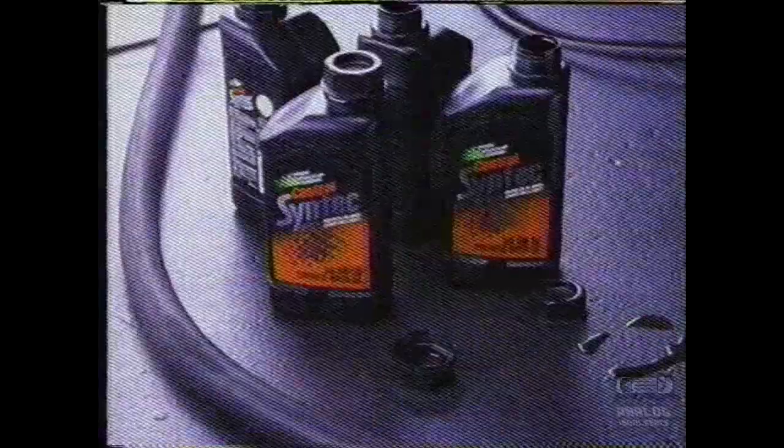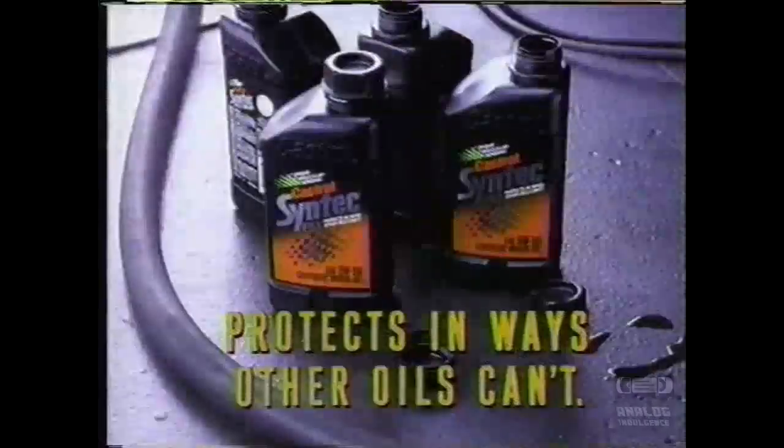And if Syntec protects this well now, imagine if you leave it in. Castrol Syntec protects in ways other oils can't. Castrol Syntec protects.